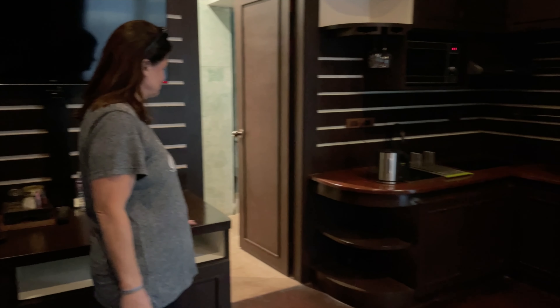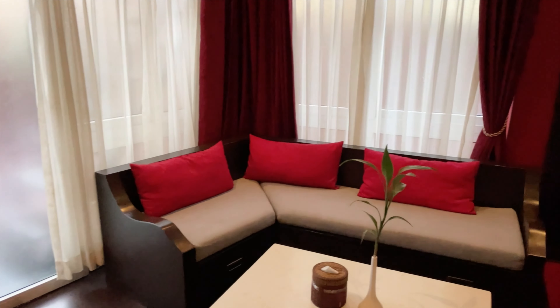This is the living room, dining room, kitchen — what have you. And they have a little sitting area. And over here is the first bedroom.